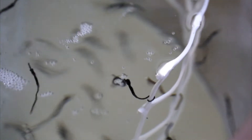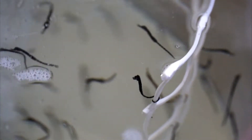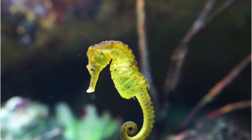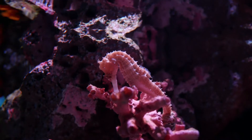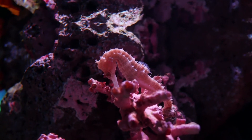With variations among species, the eggs remain in the male's pouch for around 10 days to 6 weeks. During this time, the male seahorse nurtures the developing babies. Several chemical reactions take place in the male's body that are favorable for the development of the babies.